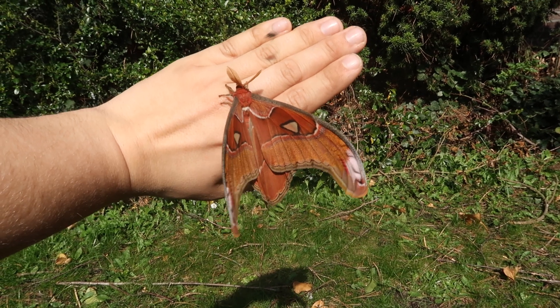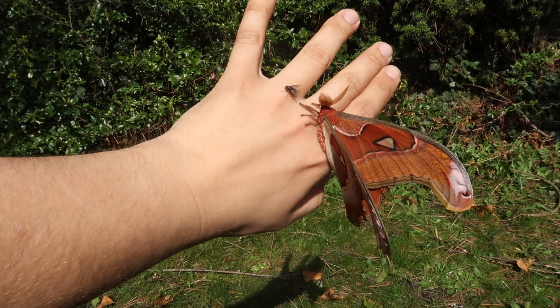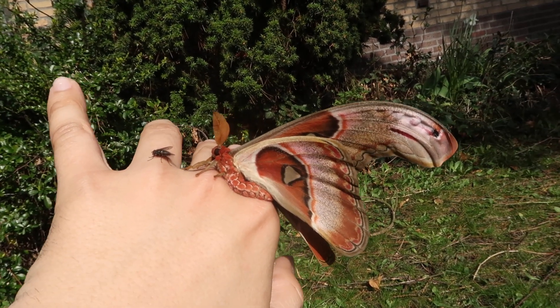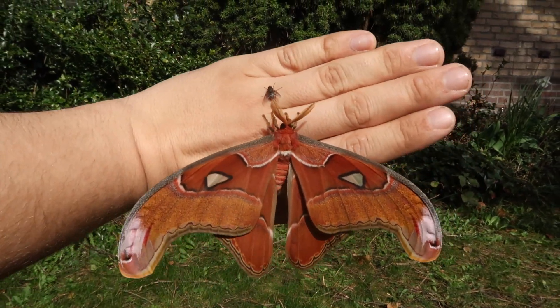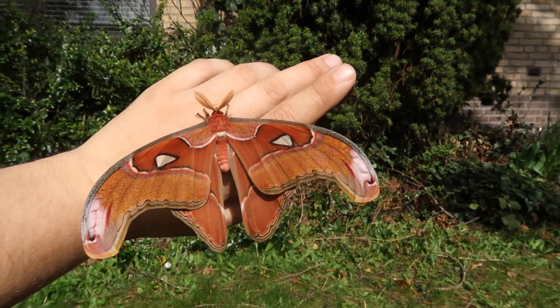This is Bart with the Philippine Atlas moth, Atacus lorchini. A fly just landed on my finger — it's thinking 'wow, look, this is my ancestor.' That's a silly joke — flies are not ancestors of moths, but it's an internet meme.